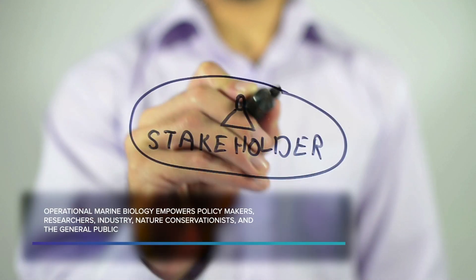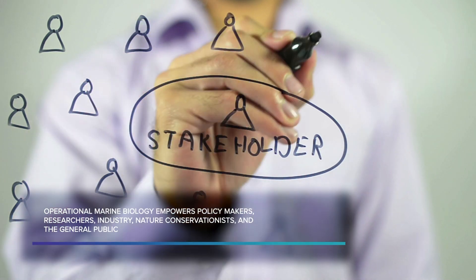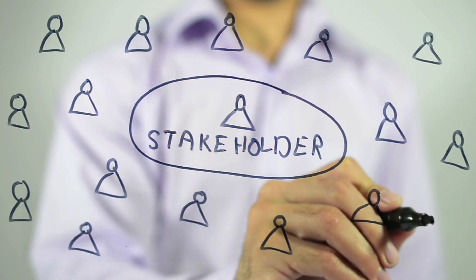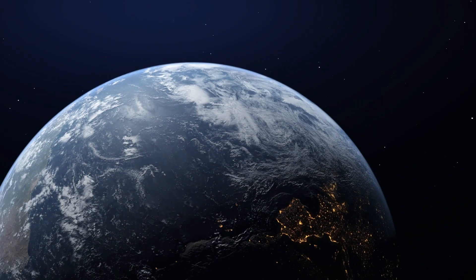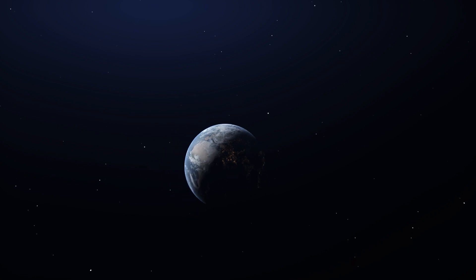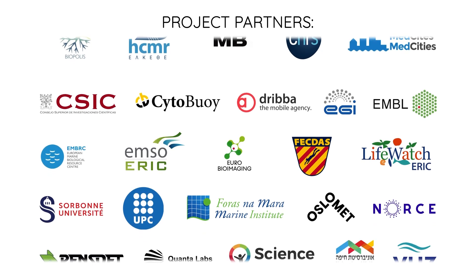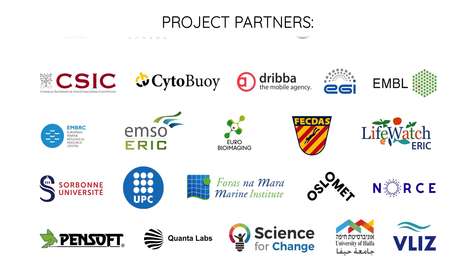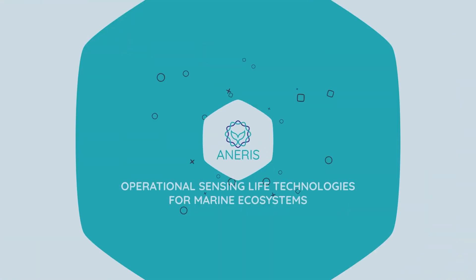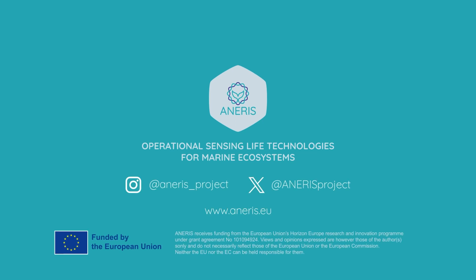In this way, OMB empowers policymakers, researchers, industry, nature conservationists, and the general public to be more informed and to make the right choices for our blue planet. Learn about the consortium and our ambitious goals and help protect our planet's precious oceans at anaris.eu.